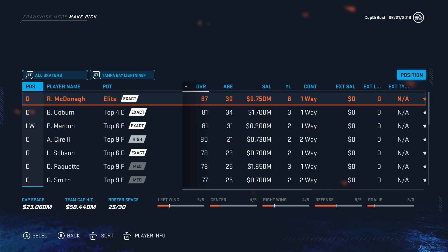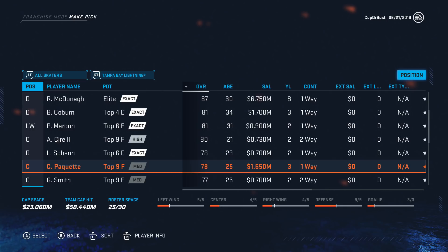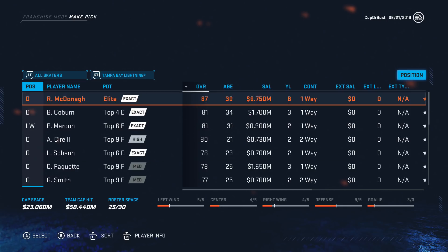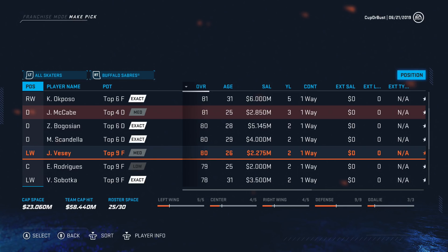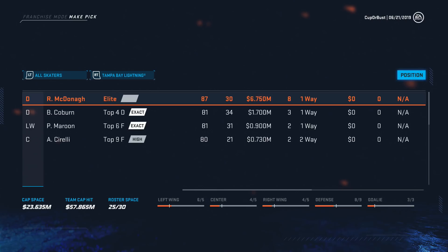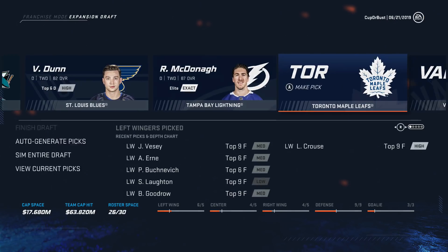Tampa Bay: McDonough is available! We have to get McDonough. Obviously they protect Hedman and Sergeyev. How are they not protecting McDonough? I don't understand who they protected over him. They must think they need that cap space. So instead of Jake McCabe on Buffalo, we'll take Jimmy Vesey as another solid forward. Obviously we take Ryan McDonough — so him and Giordano is our top D pair, which is unreal. This team is insane right now.